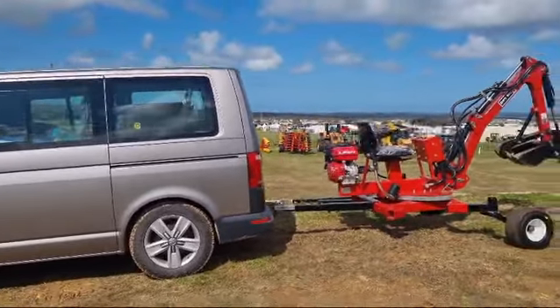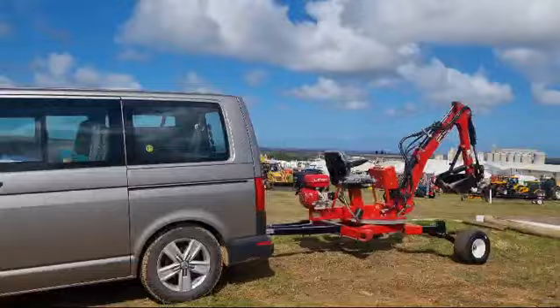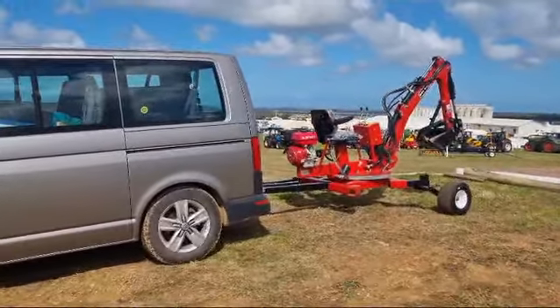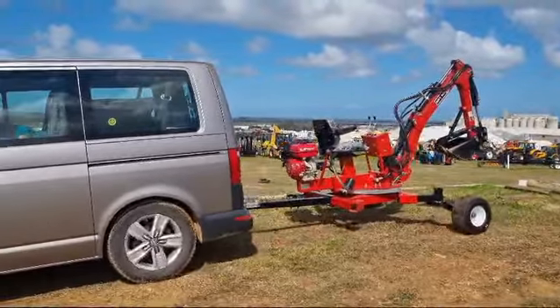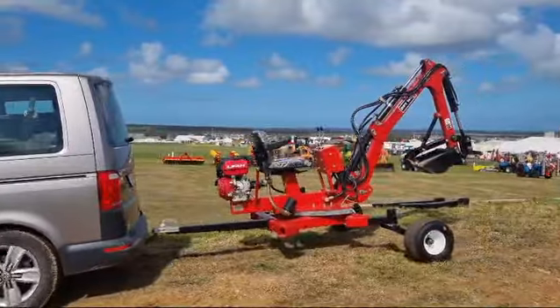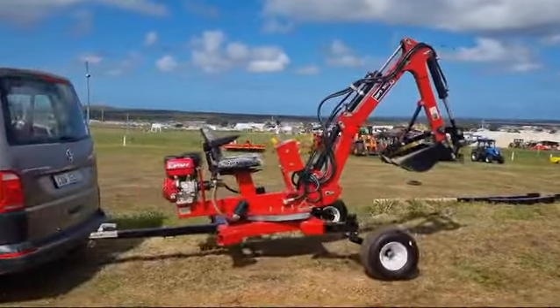Whether you're in construction, agriculture, or landscaping, the MB300 delivers outstanding performance with its advanced hydraulics and easy maneuverability. Plus, it's compact enough to get into tight spaces, making it ideal for those hard-to-reach areas.